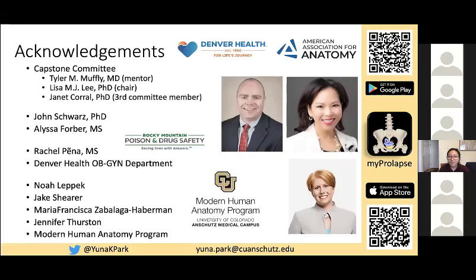I would like to thank my committee members and everyone who assisted me with this project. Thank you for listening. We will take any questions — please feel free to submit them to the chat box. I do have a question: you mentioned that there are multiple types of pelvic organ prolapse — why did you select enterocele as the focus for this project?